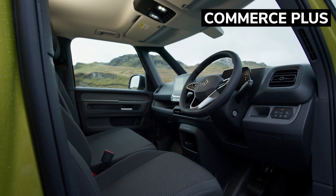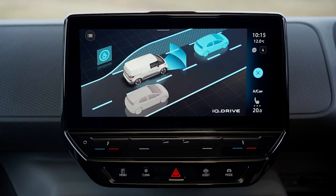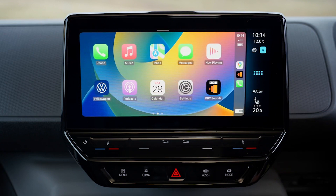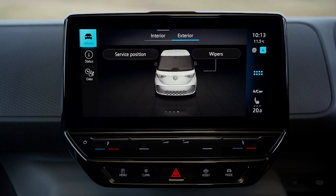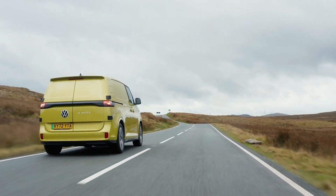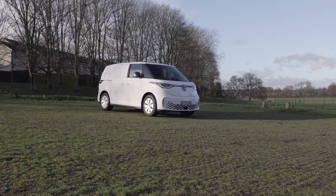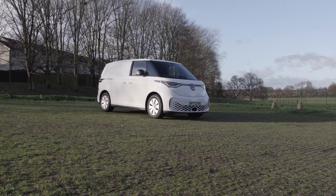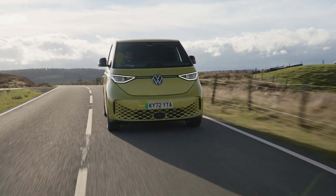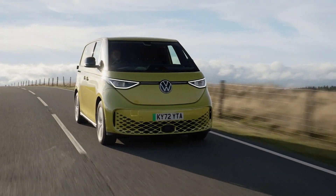Step up to the Commerce Plus and you'll get Adaptive Cruise Control Stop and Go with Speed Limiter, AppConnect including AppConnect Wireless for Apple CarPlay and Android Auto, the Discover Pro navigation system with a 10-inch touchscreen, heated windscreen, Intelligent Park Assist, and a rear-view camera. Each trim features the same 77kWh battery pack offering the excellent 256-mile maximum range, the same rapid-charge port, and an effortlessly smooth driving experience — that's four huge green ticks in this vehicle's column.